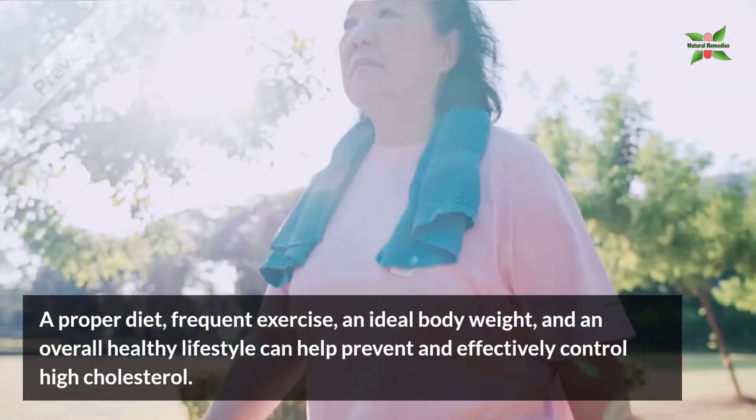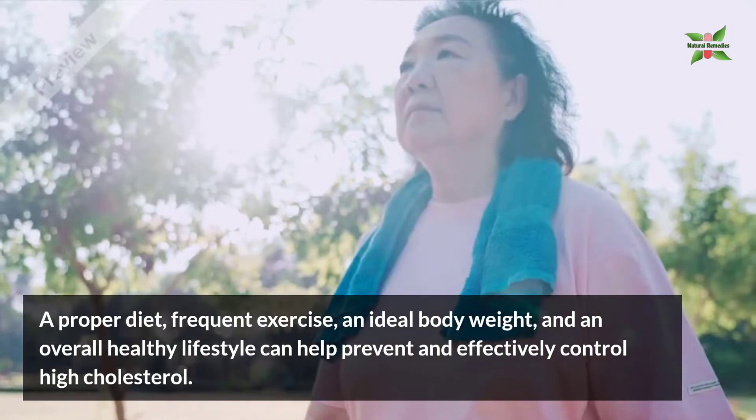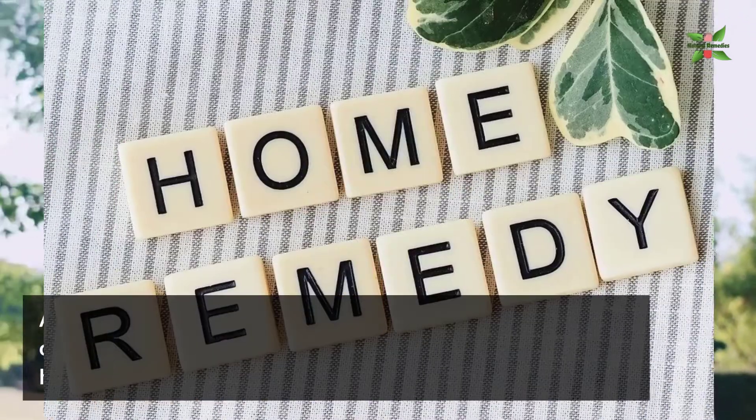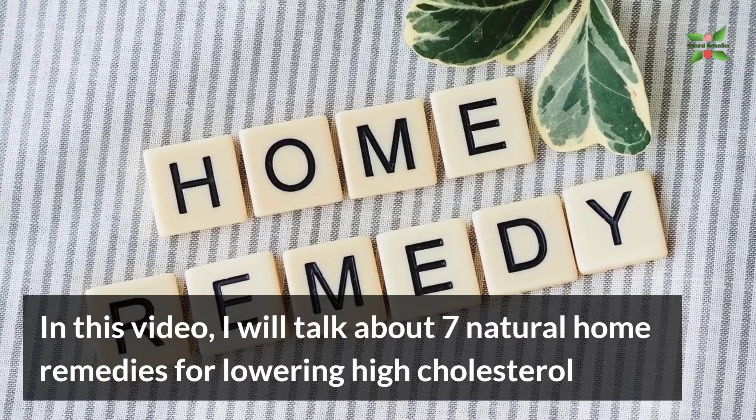A proper diet, frequent exercise, an adult body weight and an overall healthy lifestyle can help prevent and effectively control high cholesterol. In this video, I will talk about 7 natural home remedies for lowering high cholesterol.